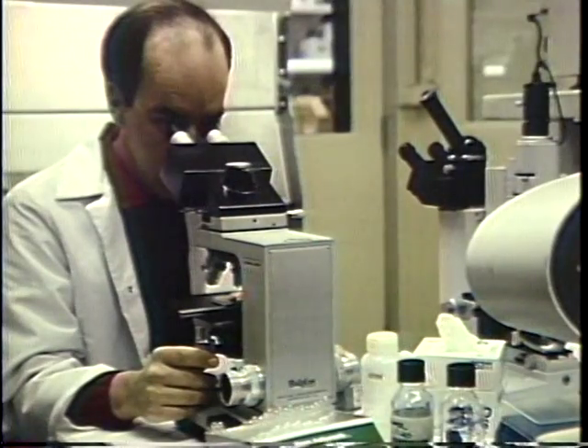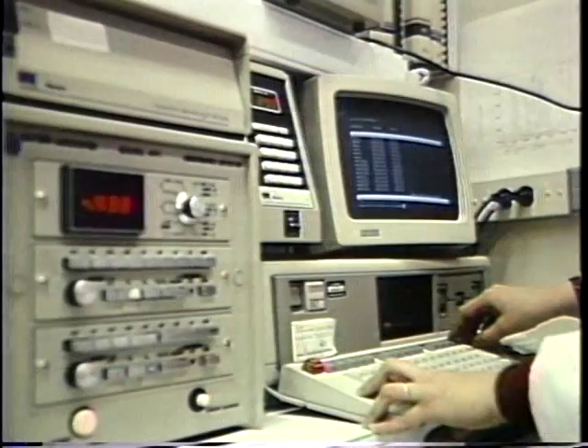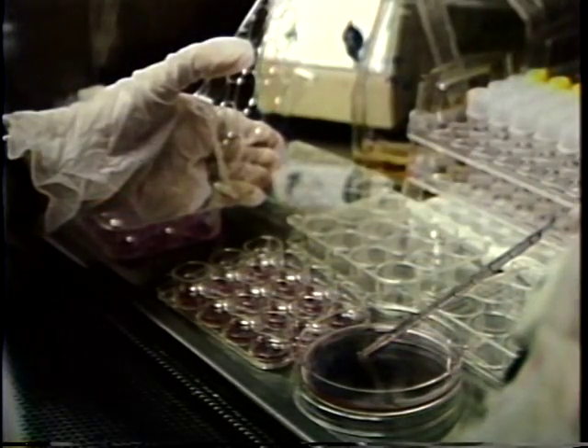Coming up with new drugs and testing them are the responsibilities of drug manufacturers. The drug development process is complex and time-consuming. It encompasses work in diverse fields, including organic chemistry, physiology, statistics, biochemistry, molecular biology, toxicology, pharmacology, and computer science. The process begins with basic research — scientific sleuthing — screening large numbers of compounds. Scientists look for signs of biological activity that may prove beneficial.